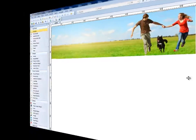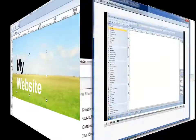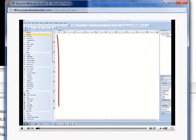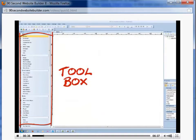What it comes down to is this: if you can point, click, drag, and drop, you can build a website that looks great and that's easy to make changes to anytime you want. Our video tutorial library shows you how simple it is to work with this program to create exactly what you want without having to take a college course in web design.